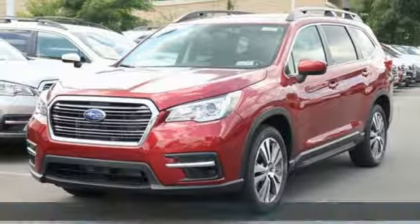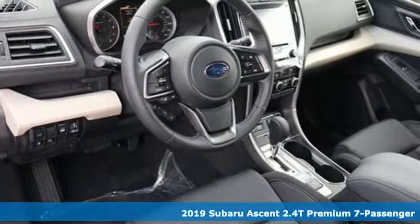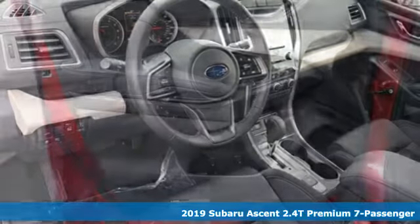Here's a new 2019 Subaru Ascent. It's family-sized and then some, and it comes with all the amenities you need.